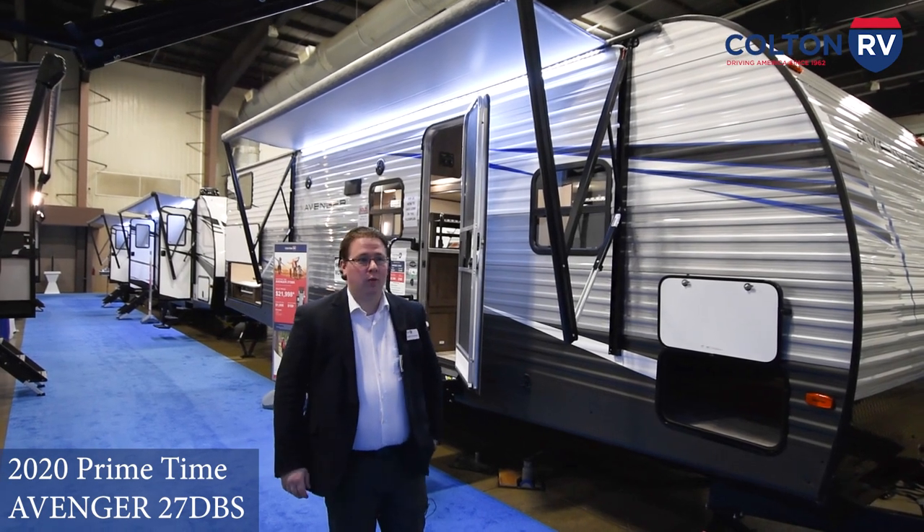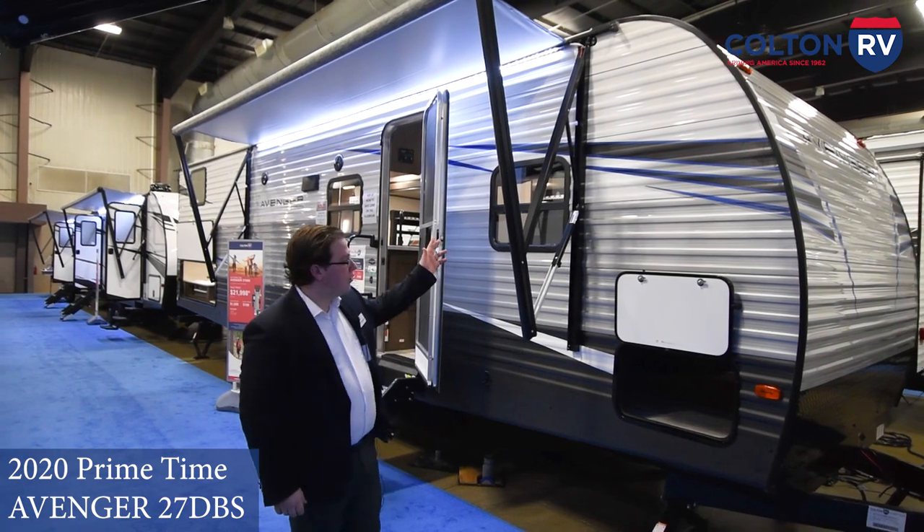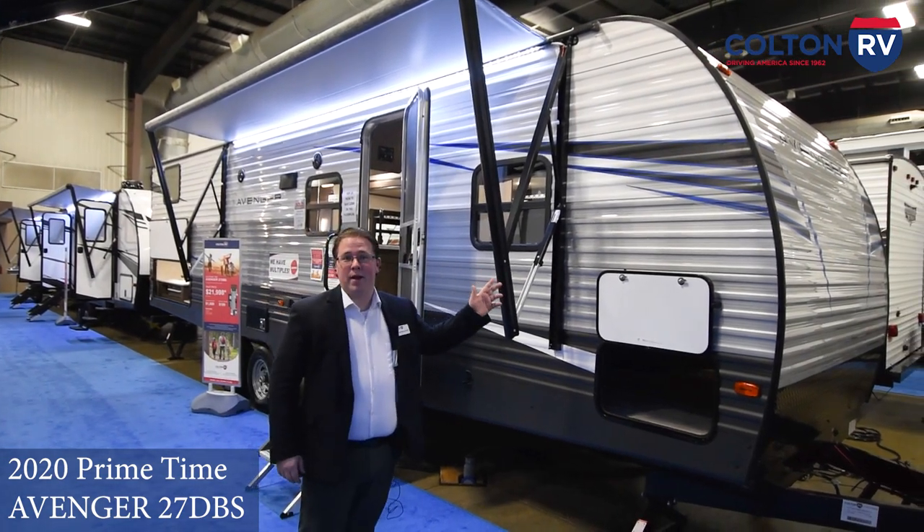Hi, I'm Sean McMahon from Colton RV. We're here live at the Western New York RV Show, and today I'm going to be showing you the Avenger 27 DBS from Primetime Manufacturing.